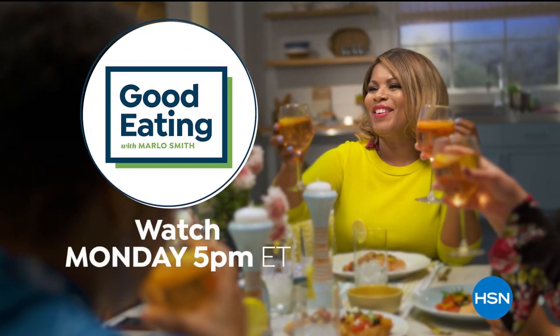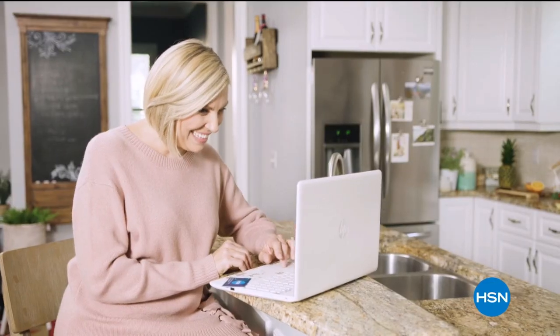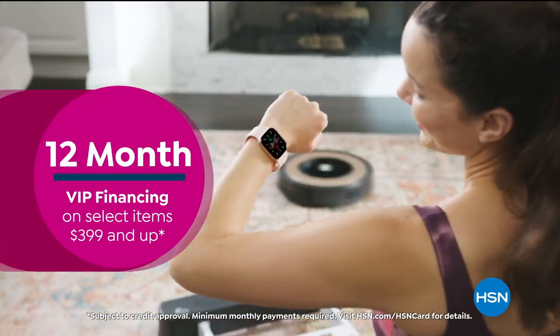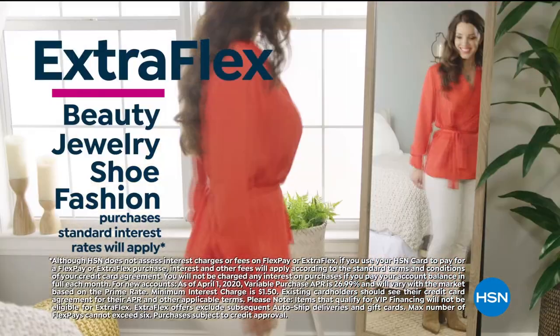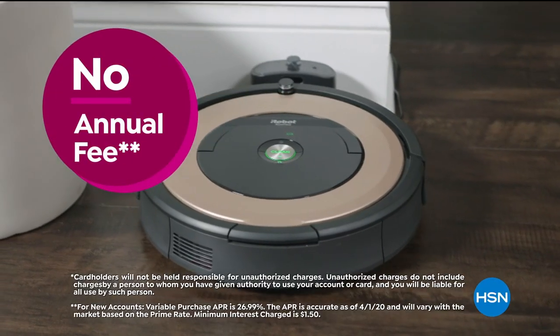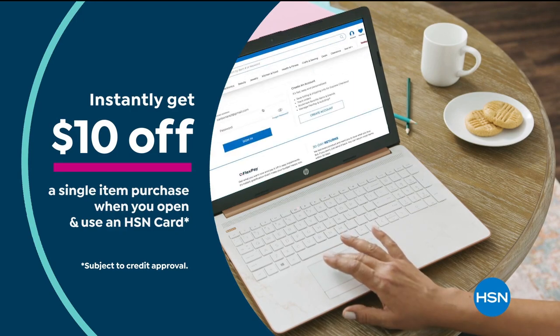Good Eating with me every Monday at 5 p.m. Get the best deals on the things you love with the HSN card. As an HSN card VIP, you'll get all kinds of perks, like 12-month VIP financing on select items, plus extra flex on beauty, jewelry, shoe, and fashion purchases all day, every day. At least eight VIP savings events a year, fraud protection, and there's no annual fee. Apply now and instantly get $10 off when you're approved. Call 1-800-695-1418 or visit hsn.com/hsncard.